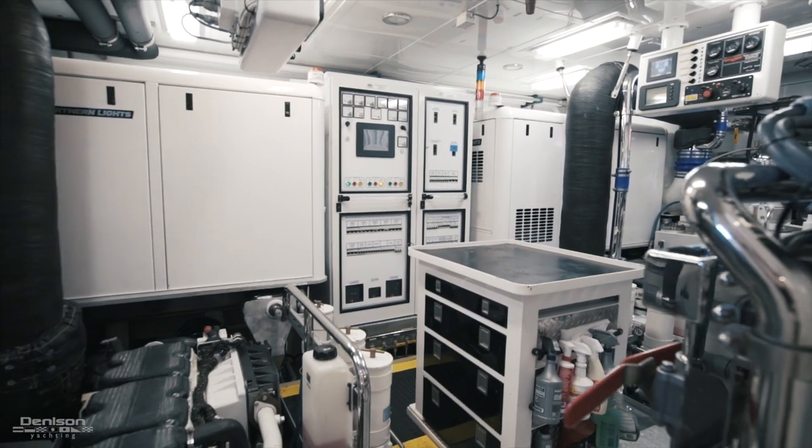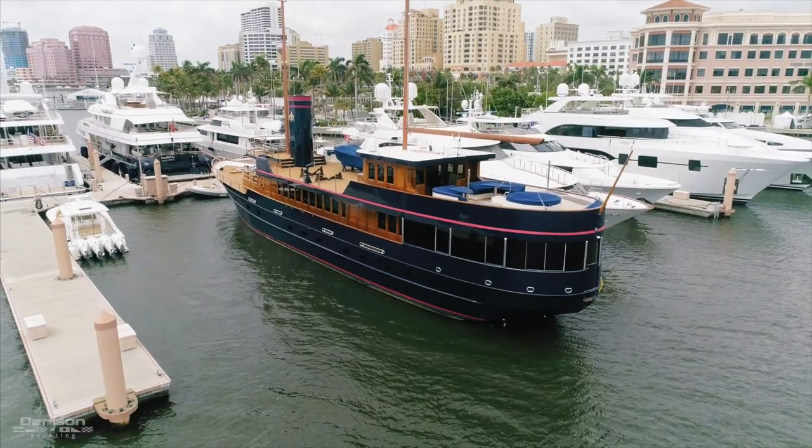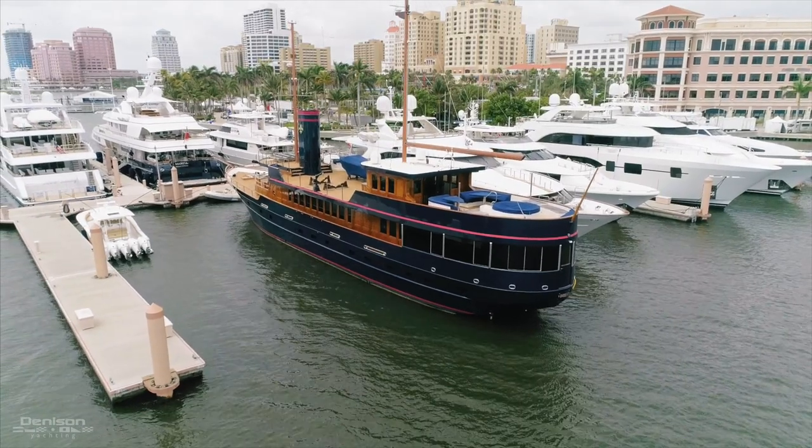On behalf of Andy Miles and myself, I'd like to thank you for taking this video walkthrough of Bread, the 137-foot canter. If you have any questions or would like to come see her in person, please contact us.